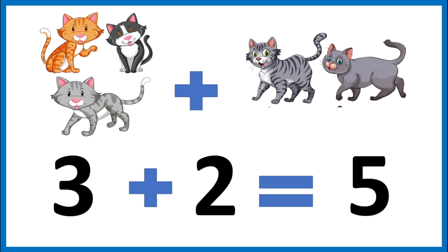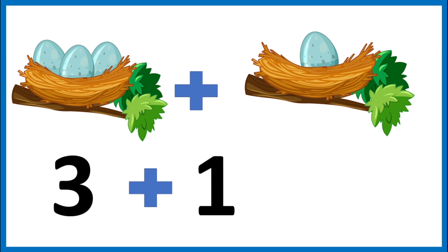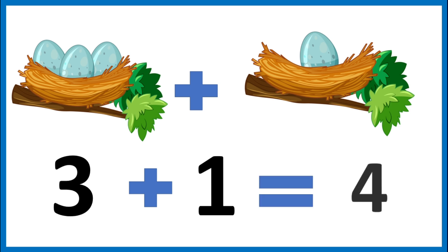Great job. I found two birds' nests on a tree. One has three eggs in it, the other has one. Let's see how many eggs there are in both nests together. Let's add them. Three plus one. Let's count them: one, two, three, four. The sum of three plus one is four.